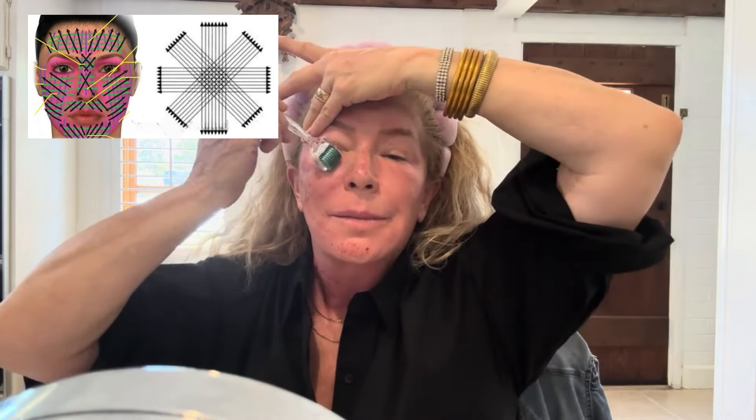Polynucleotides aren't a new discovery — they're just really entering the aesthetic arena. They have a long medical track record for treating issues like knee osteoarthritis and chronic wounds. Aesthetically, polynucleotides are used around the eye area, the whole face, neck, or décolleté. I'm even using it on the back of my hands to create a thicker, healthier skin there.